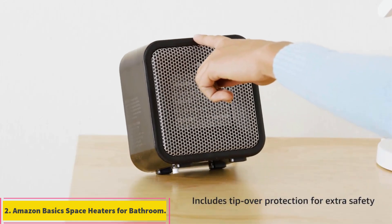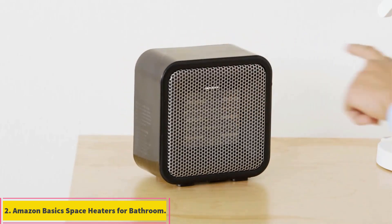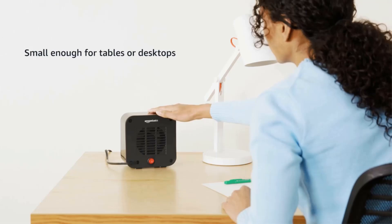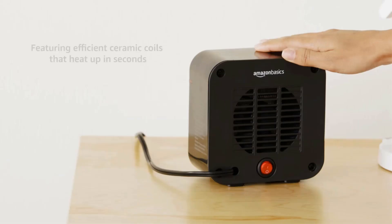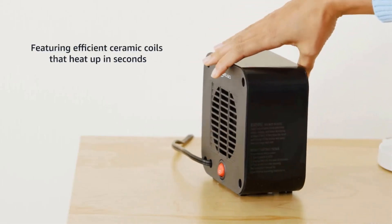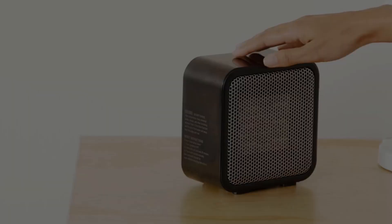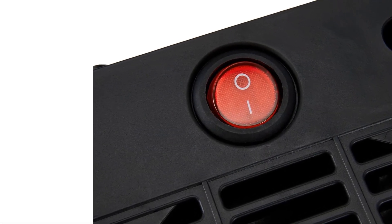Number 2: Amazon Basics Space Heaters for Bathroom. Just as you can tell by its name, Amazon Basics is a brand offered by Amazon which offers all sorts of home and office products including this space heater. The Amazon Basics Space Heater for Bathrooms is present in the second position in this list as it is the smallest option given here, which makes it ideal for tight spaces.